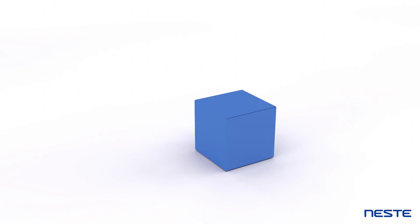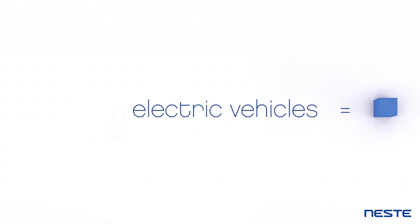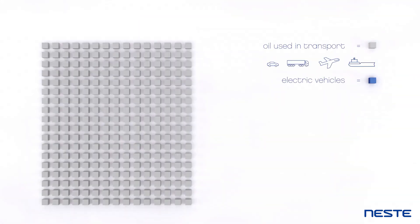This is a blue box. It represents the amount of oil saved by electric vehicles. But this is where we stand today.